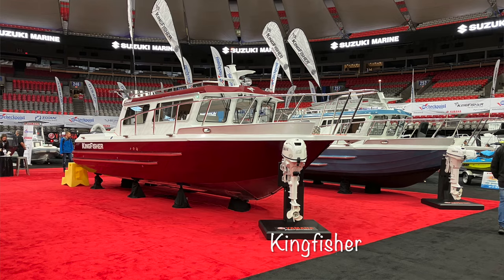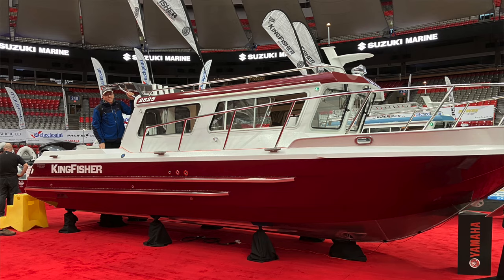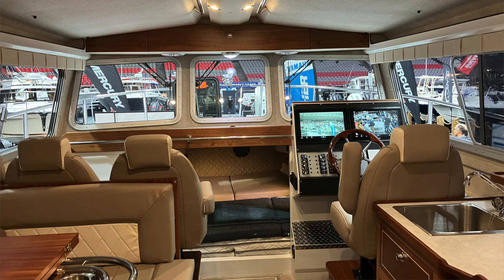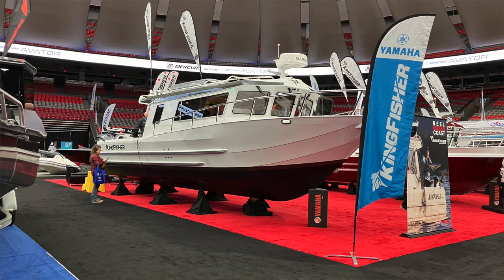Kingfisher boats were on display and seemed to be pretty popular from what we heard others saying. The price point is more than Hughes, but still a very solid boat. We saw a few models we'd seen before and some other options included with the boats. It reaffirms that Kingfisher is certainly an option for us, though new probably isn't — that's true for all the boats we're looking at.